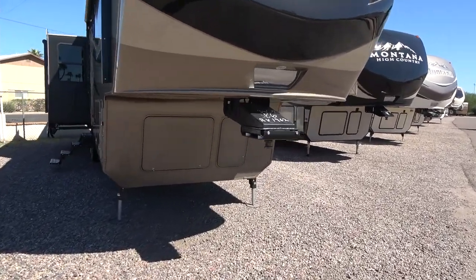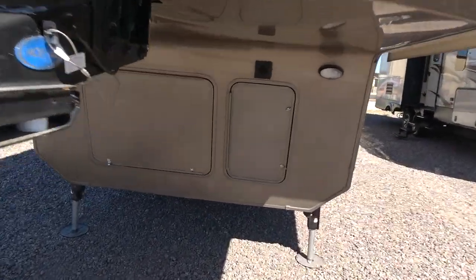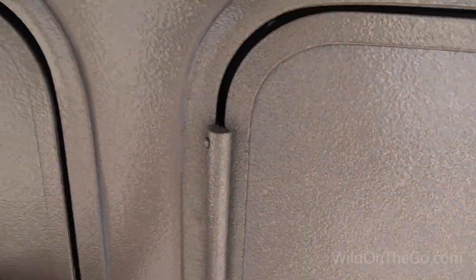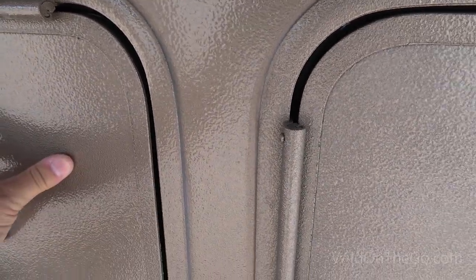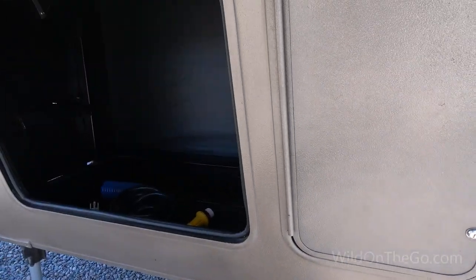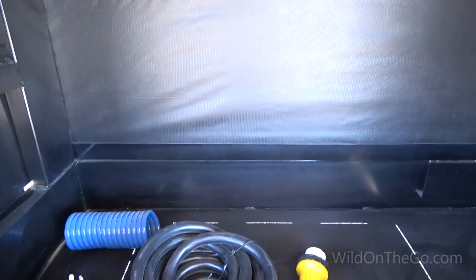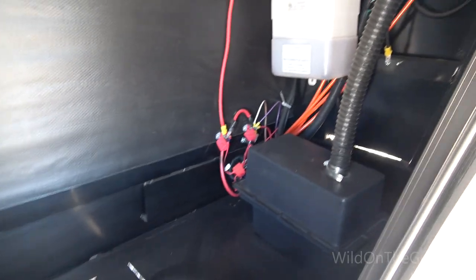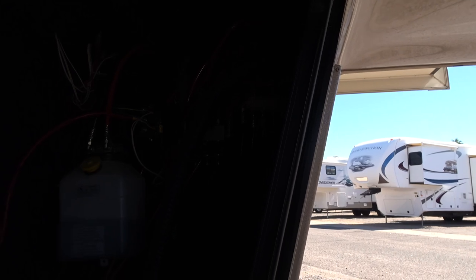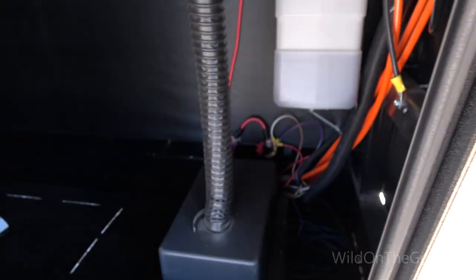We're going to take a look starting in the front here — we like to call this the garage. First thing I notice is that it has this reinforced material to keep rocks and road grime from destroying the paint. Inside here you can keep a generator, tools, anything you like. Over here we have the hydraulic fluid, the battery, vent for the battery, and power connections for the coach. There's also a door you can go into the battery area.